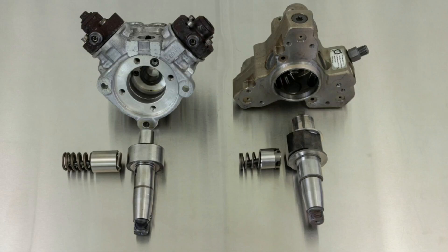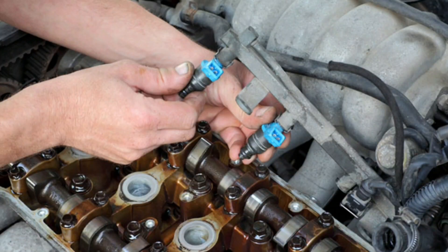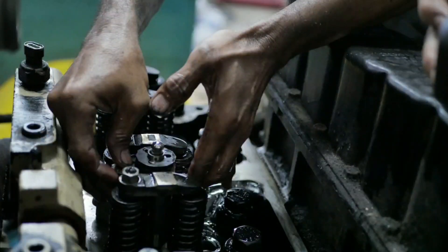Five: failing fuel injectors. For the same reason that the pump fails, so will the injectors. Without the right amount of lubrication, the injectors are subject to excessive wear. It won't take long before damage occurs. Keep in mind that new fuel injectors can cost $350 to $850 each.